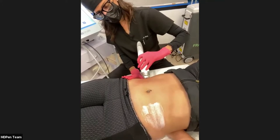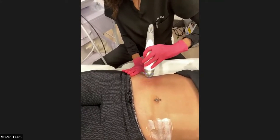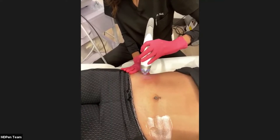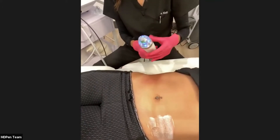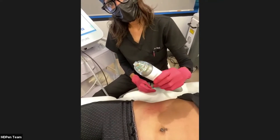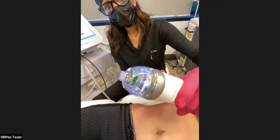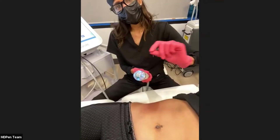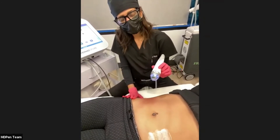You can see her skin turning pink with not a lot of bleeding. The benefit of using a non-insulated pin is that the thermal energy is delivered along the entire course of the needle, so you're giving a lot more energy and getting a better result. Versus an insulated tip where energy is delivered only at the needle tip itself.